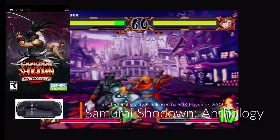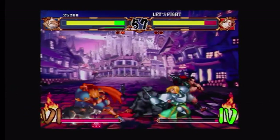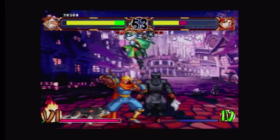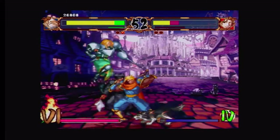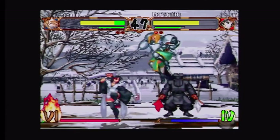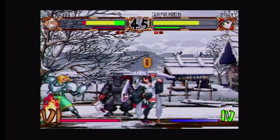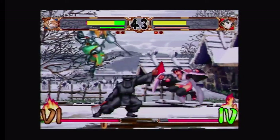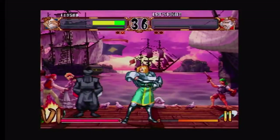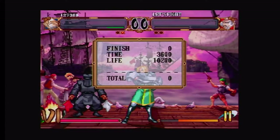Samurai Shodown Anthology was developed by Terminal Reality and released by SNK Playmore in 2009. The game includes all of the 2D games in the series from 1 to 6 in one package. A great collection of one of the best weapon-based fighting games of all time for the player to pick from. I do feel like the controls were a bit delayed in the later iterations like Samurai Shodown 6 in comparison to Samurai Shodown 1 and 2. Still, a perfect way to play Samurai Shodown on the go.